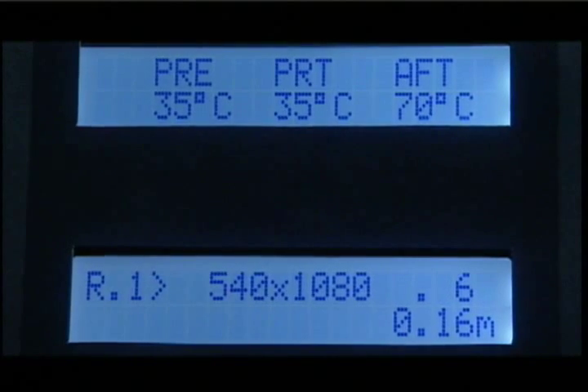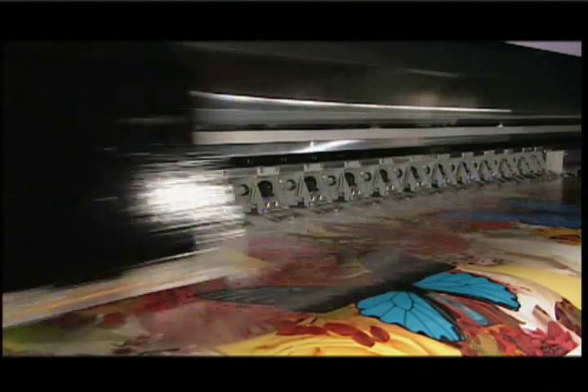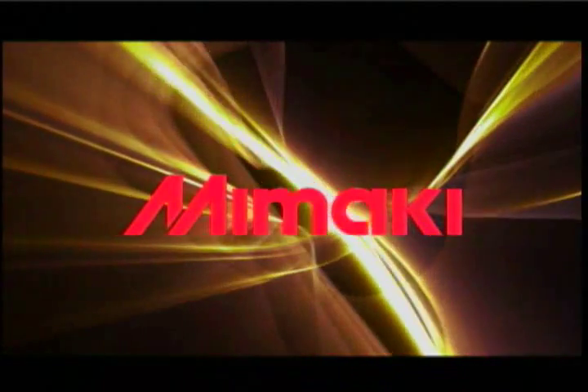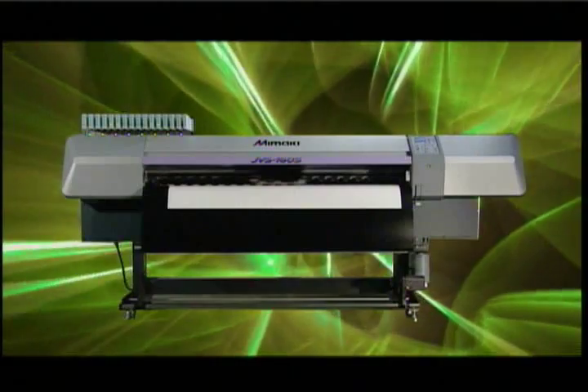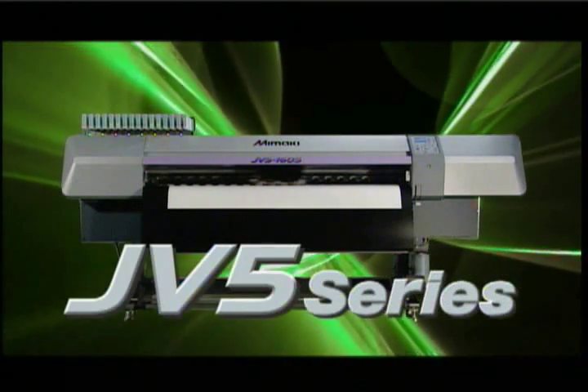The highest speed in the industry. Achieves speeds up to 40 square meters per hour printing at a high resolution of 540 by 1080 dpi. A unit that truly meets the demands of today's market. A masterpiece of engineering developed in Japan by using the full technological capabilities of Mimaki Engineering. A solvent inkjet printer with the highest speed and photorealistic image quality. The JV-5 is born. The revolution starts now.